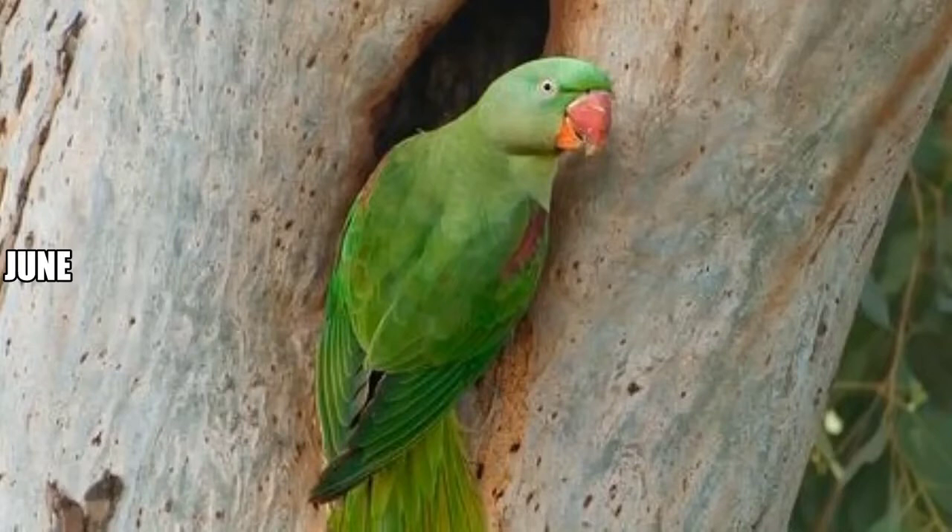The birds were heavily traded to be kept as pets and today they are listed as a near threatened species by the International Union for the Conservation of Nature. It is named after Alexander the Great, who exported several to Europe where it was considered a sign of nobility. The elegant bird has a crimson patch on its shoulders, a unique identification mark.